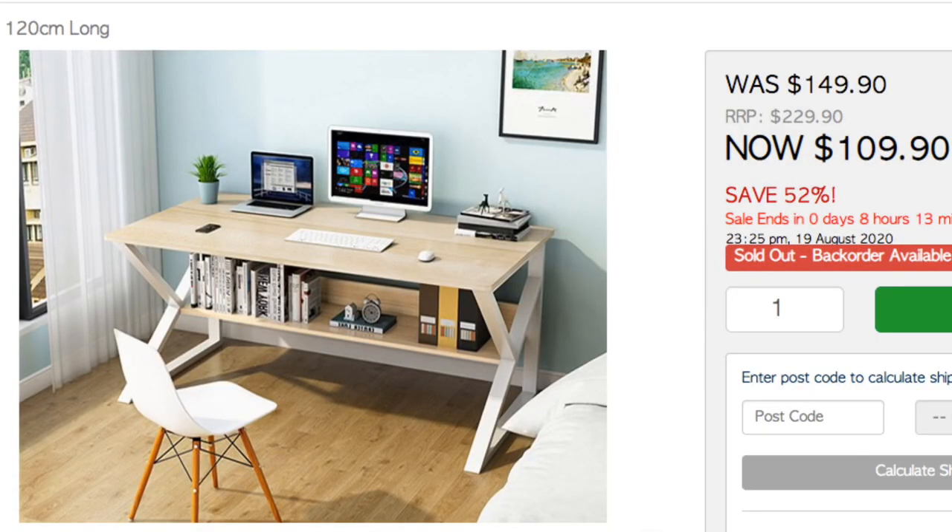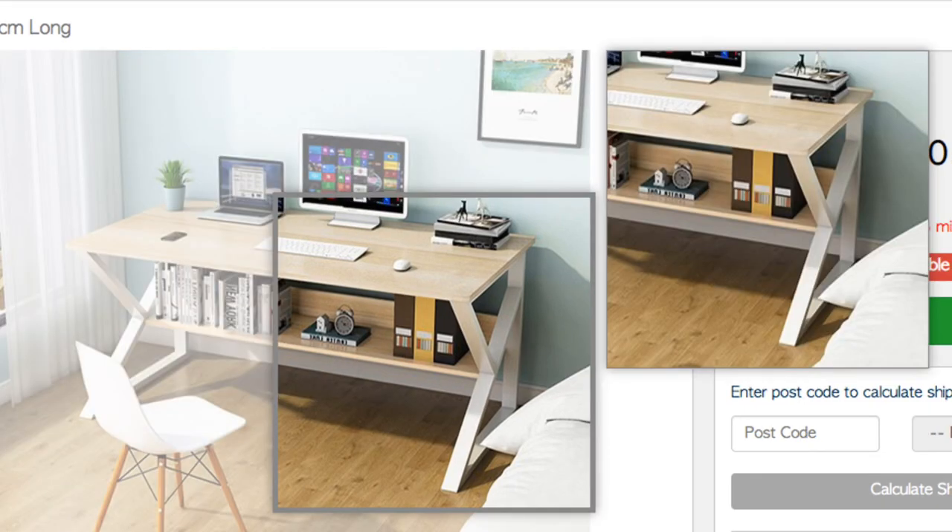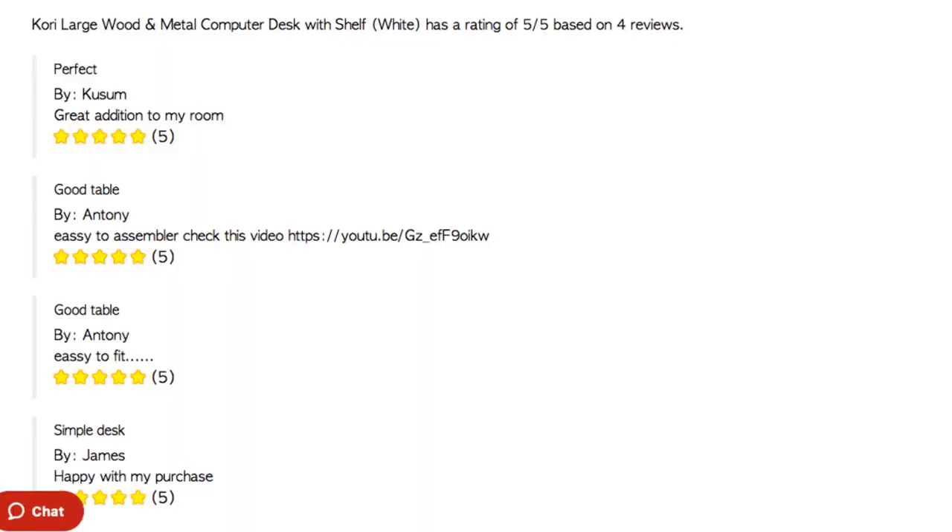Hi guys, welcome to another episode. As the title says, buyer beware. A few weeks ago I went on to a website here in Australia called D Shop — if you're Aussie, maybe you've heard of them. I never had. I was looking for a computer table, wanted something a bit longer, and I came across something I really liked in the photo. I looked at the reviews on the site and they were really good.